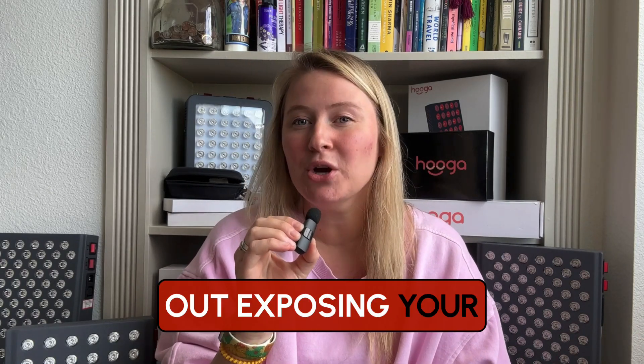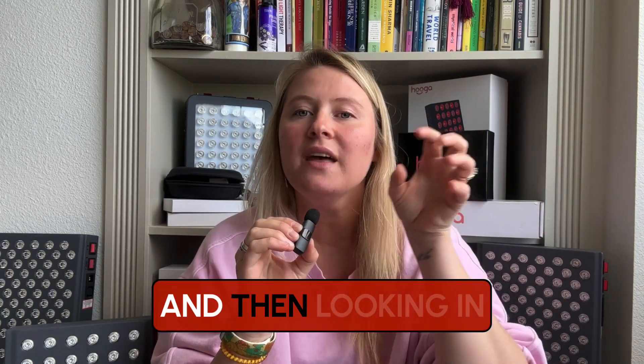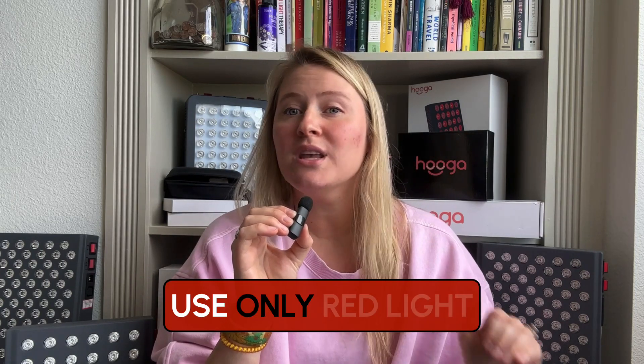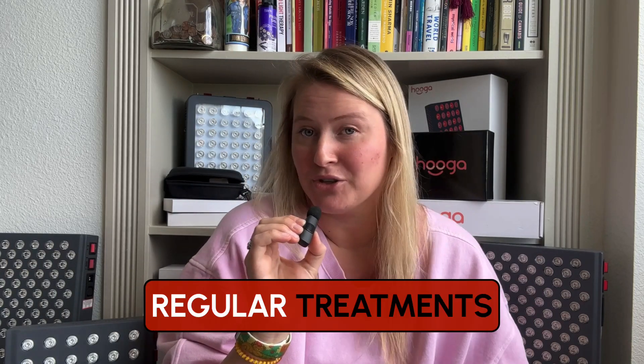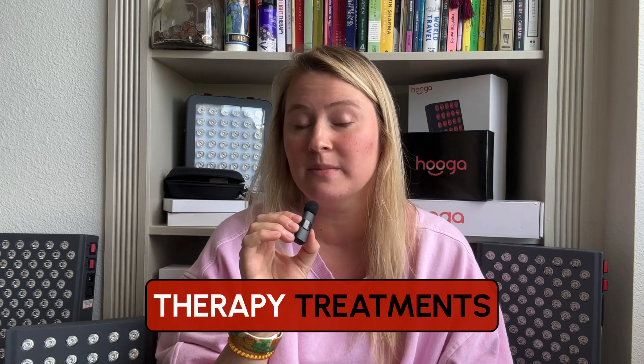If you want to test out exposing your eyes, we recommend starting with short sessions at least two to three feet away from your panel, looking past and around your device while moving your eyes, and then looking at the panel when your eyes are used to it. Again, use only red light, and be two to three feet away when your eyes are open. Some see great results when they have their eyes closed during their regular treatments, too. Please note that we are not medical professionals, so please consult with your healthcare professional when it comes to starting your red light therapy treatments.